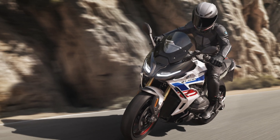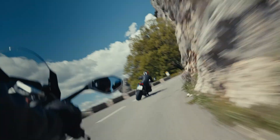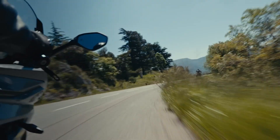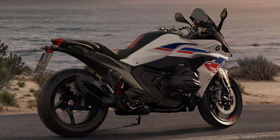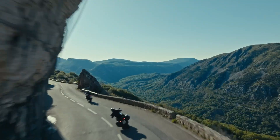A 6.5-inch TFT display, dynamic ESA, DTC, cruise control, and various riding modes come standard, with advanced rider assist options available. Starting at $16,995 plus destination, the R1300RS blends high-performance capability with premium touring refinement.